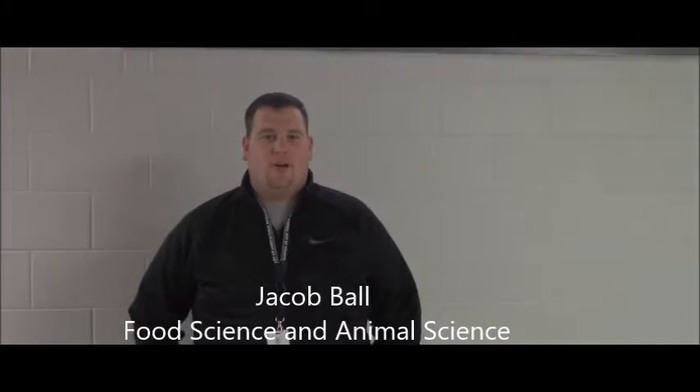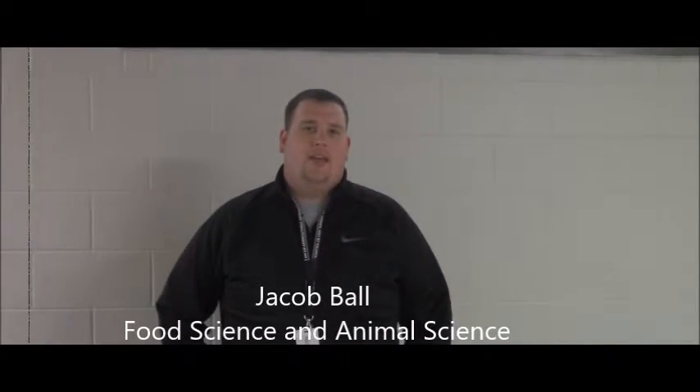Hello, my name is Jacob Ball. I teach food science here at Lucas Trace and also teach some middle school classes. My favorite part of my curriculum in the food science course is when students get to develop their own food products and go through the whole process to see what's involved with creating a food product from scratch.